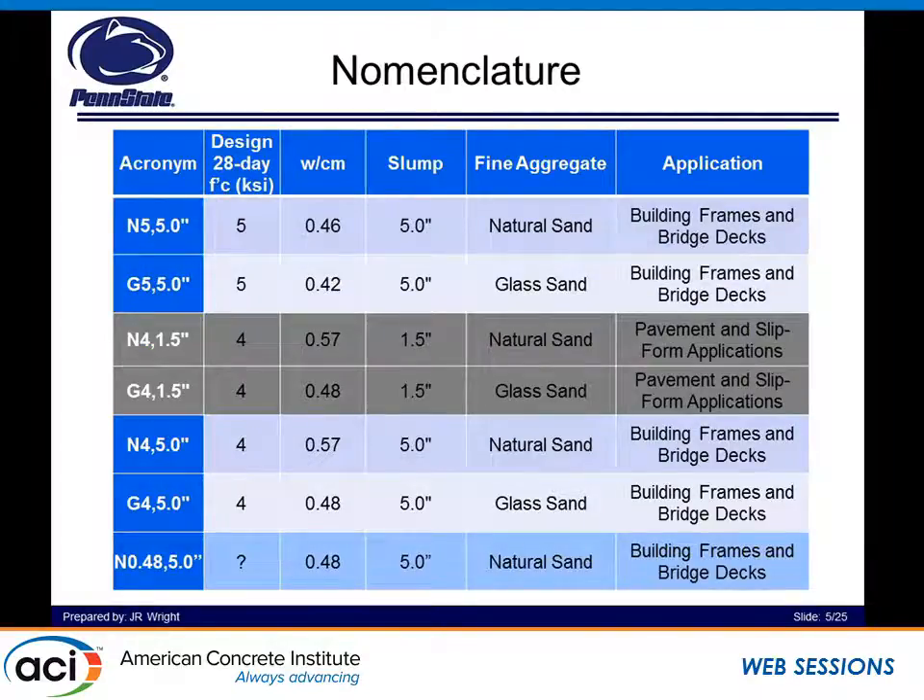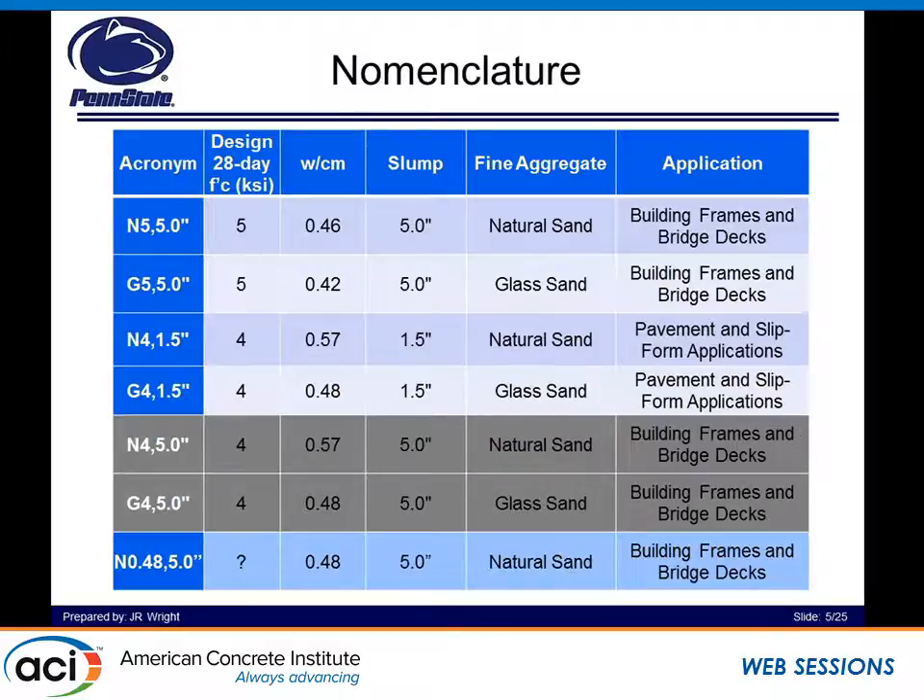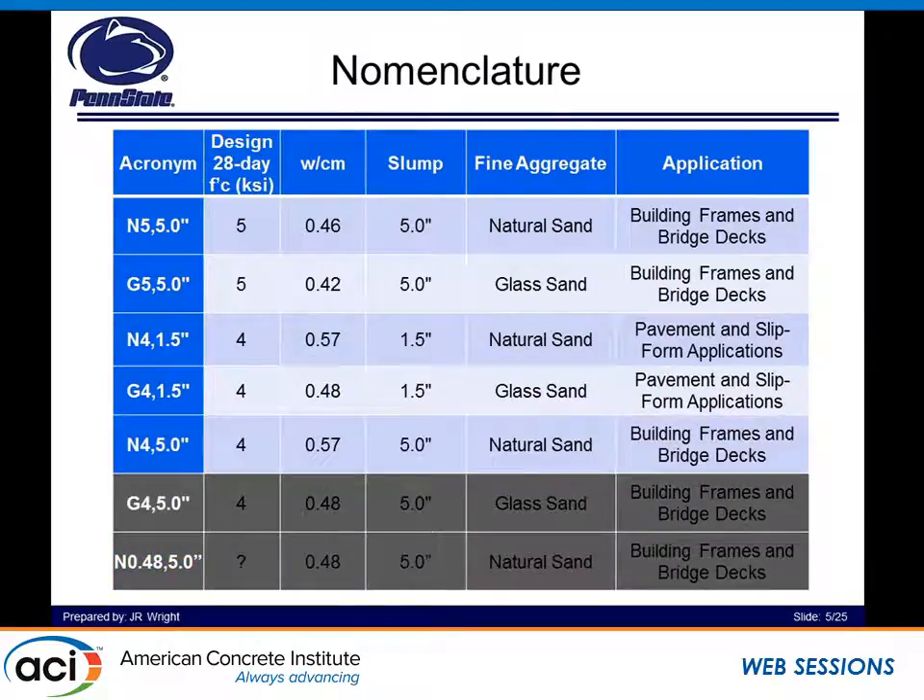We can see the same naming convention for pavement and slip form applications for natural sand concrete for 4 KSI and a 1.5-inch slump, and the same thing for 4 KSI and 5-inch slump. The bottom mixture with a question mark is that we took our glass sand concrete for 4 KSI at 5.0 slump and saw that we needed a 0.48 water-to-cement ratio. So we wanted to compare what these properties would do on a similar water-to-cement ratio basis.